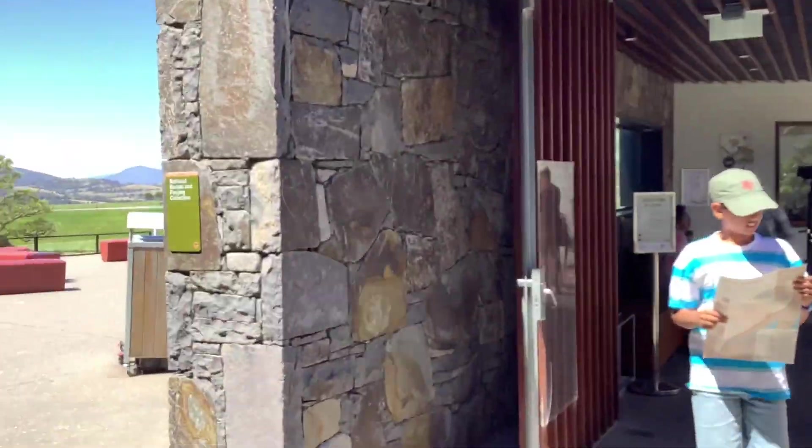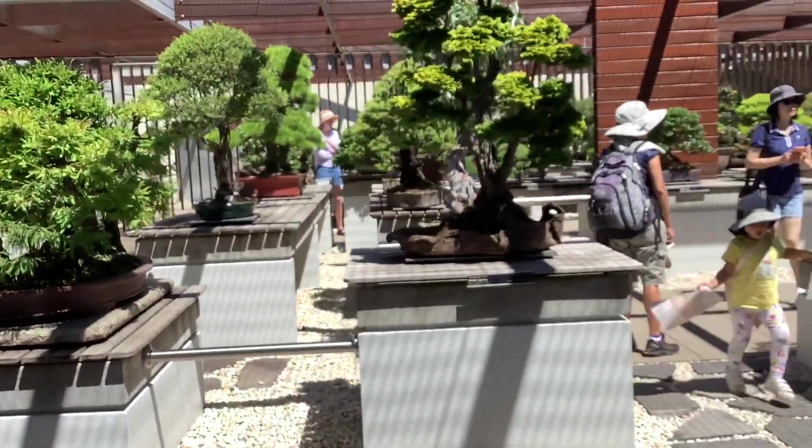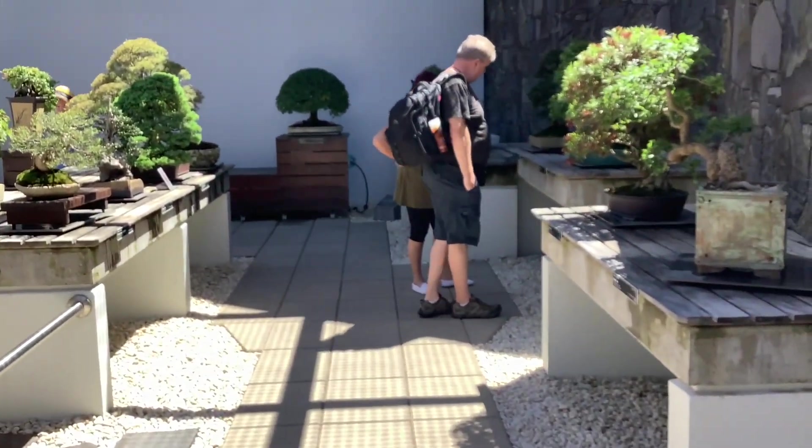Welcome to the National Collection of Bonsai and Penjing in Australia. I traveled all the way to Canberra for this so I'm pretty excited. Look at all these trees — the most epic.